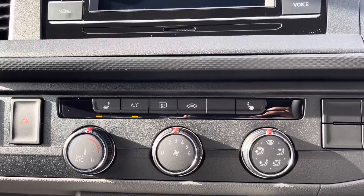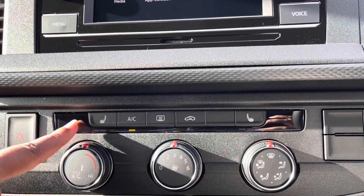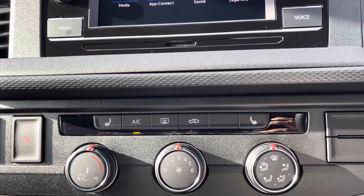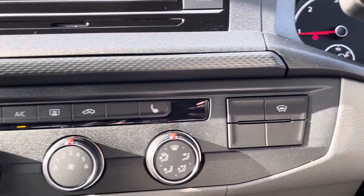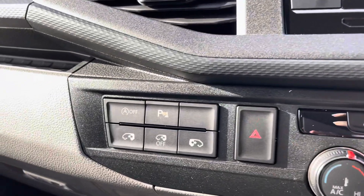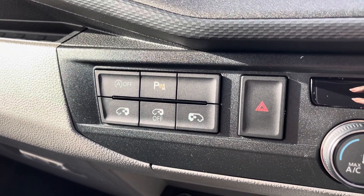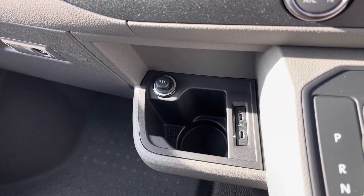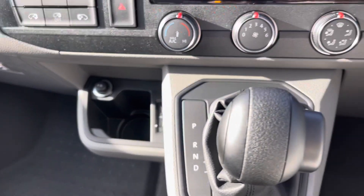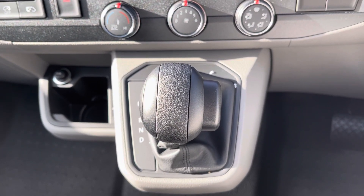Over to the climate controls, we have many options available. We have front heated seats with three different levels of heating to choose from so you and your front passengers can enjoy a cosy driving experience. Towards the right we have our heated windscreen, and to the left we have our automatic start-stop function, parking sensors, and central locking. Just below that we have even more storage space and USB-C charge ports, and finally we have the seven-speed DSG gearbox right in the centre.